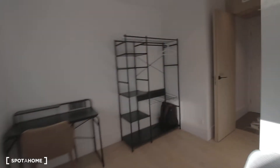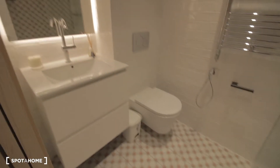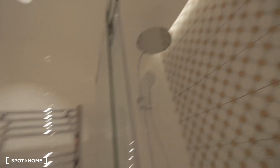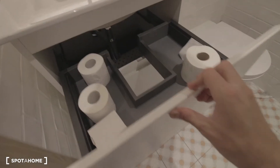Then moving on, we have the shoe storage, and then bathroom number one. We have a nice shower, a hanger, heated toilet, some storage space over here, sink, and mirror.